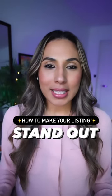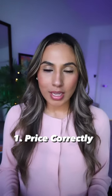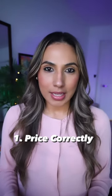Are you listing a new home and trying to figure out how to make it stand out? Follow these six steps. First, make sure that you price it correctly. You can do this by taking a look at homes that have recently sold and also what's currently active and pending.